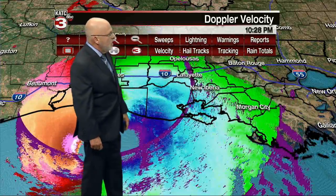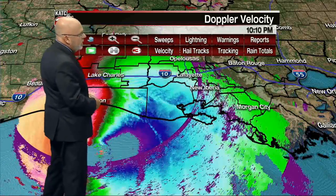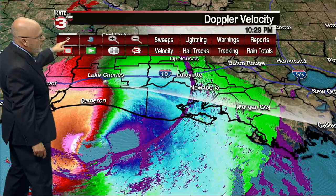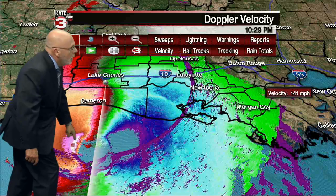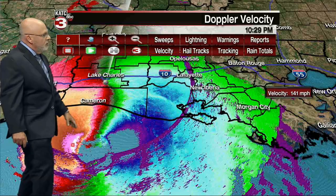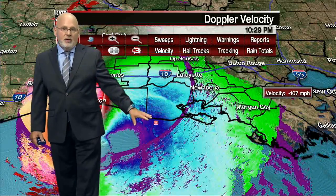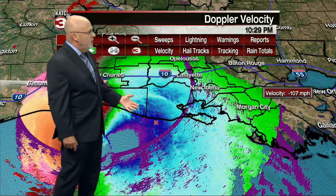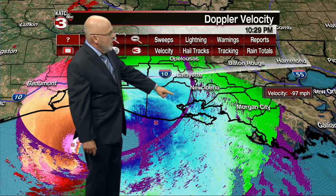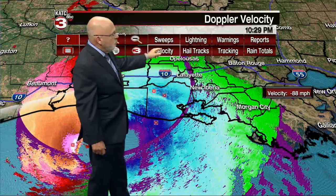Looking at the velocity imagery — we can see changes when you go from a uniform color to a non-uniform color. Those are the areas to watch: right south of the Vermilion-Cameron Parish line. And then we have very intense winds just offshore right now. Interrogating this: 141 mile-per-hour winds — wherever I'm pointing shows up on the right-hand side of the screen. So 141 mile-per-hour winds moving away from the Lake Charles Doppler, and over here 107 mile-per-hour winds going toward it. But this is cloud level, not necessarily working its way down to the ground.